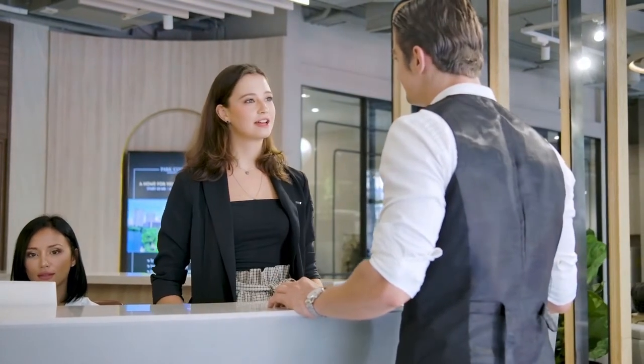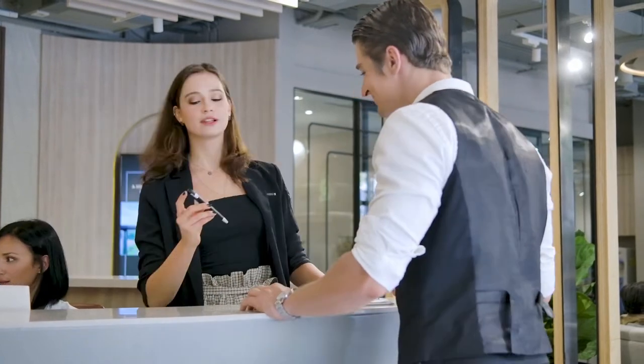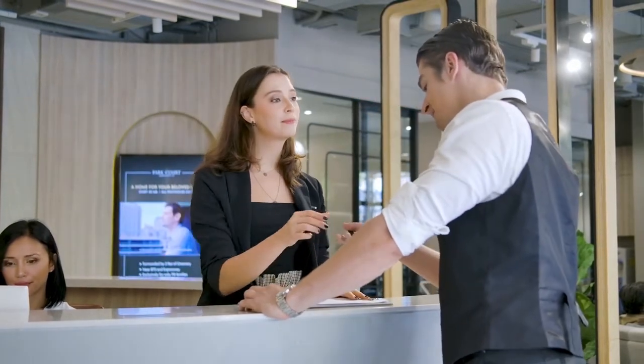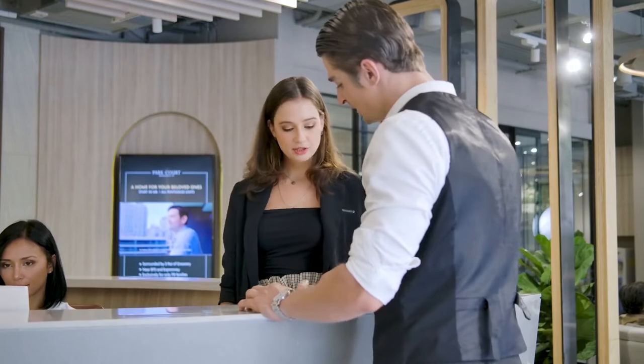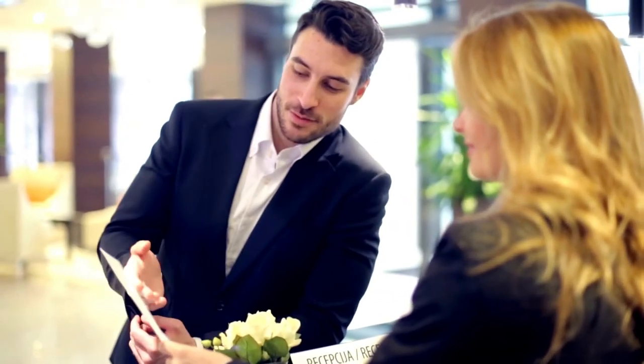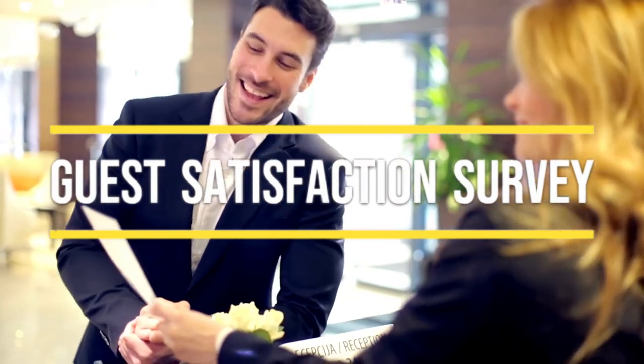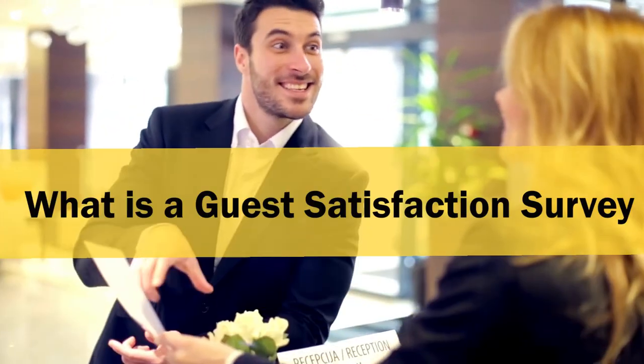Do you know what a guest satisfaction survey is, or why you should implement this into your daily interactions with your guests? Join us today and find out the answers to these questions. Let's talk about the benefits of implementing a guest satisfaction survey in your hotel. Let's begin with what is a guest satisfaction survey.